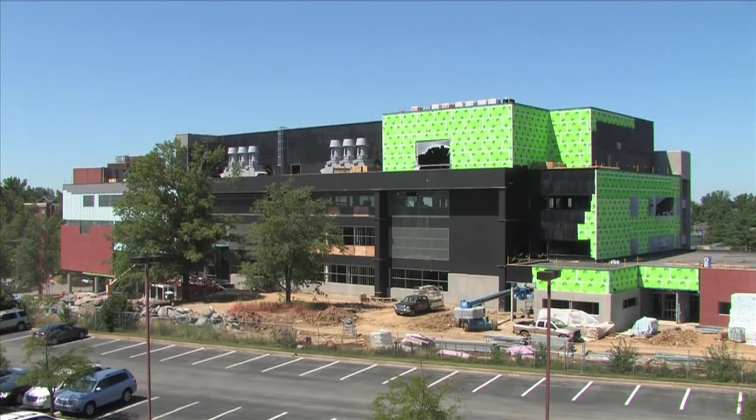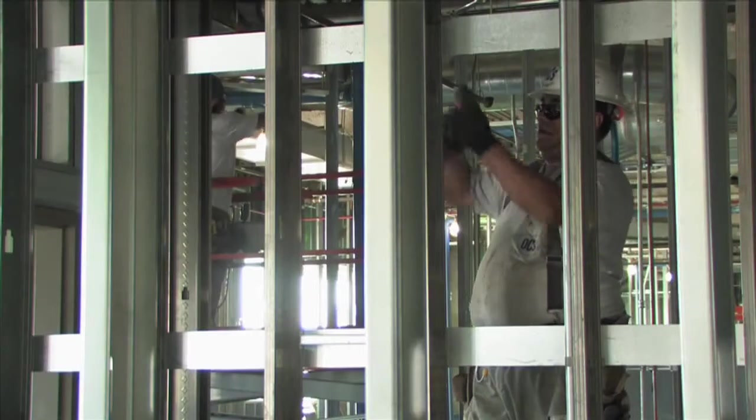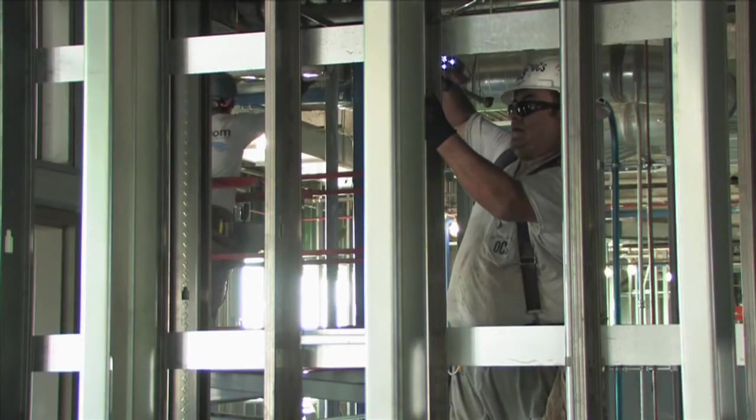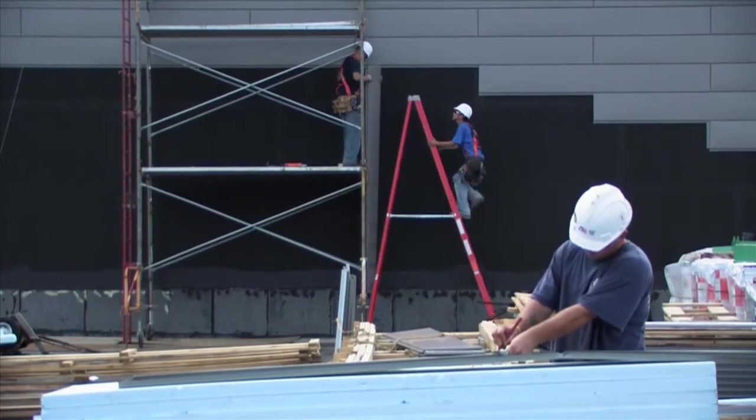We're about 50% complete constructing the building. The schedule calls for the building to be done in August of 2011. We'll be moving in in the fall of 2011, and we hope to be able to start classes in January of 2012.